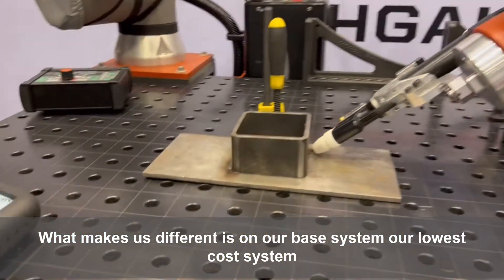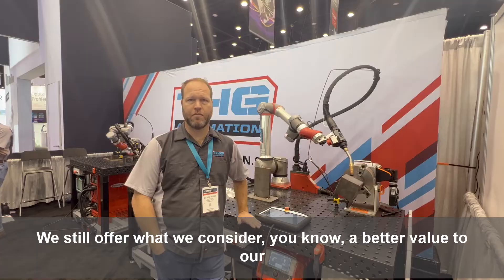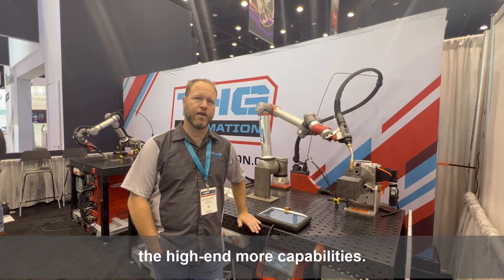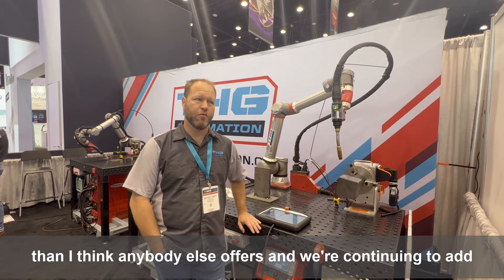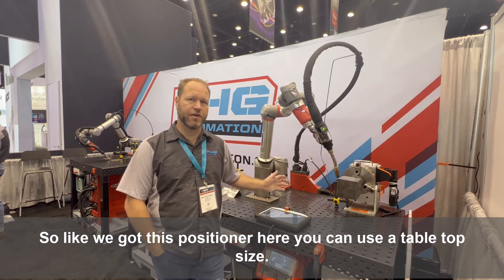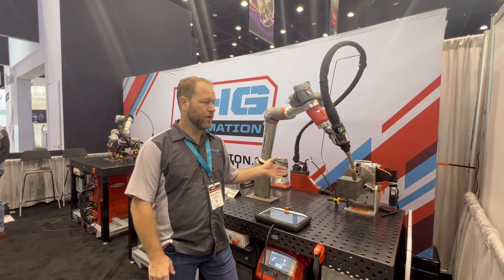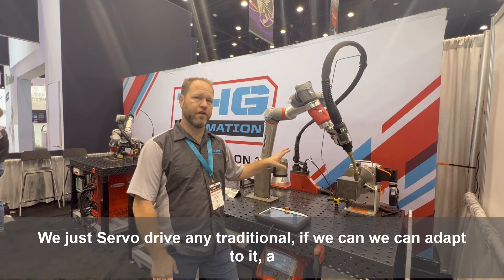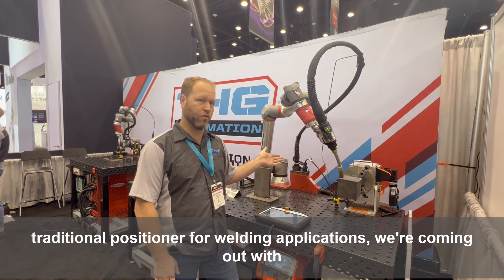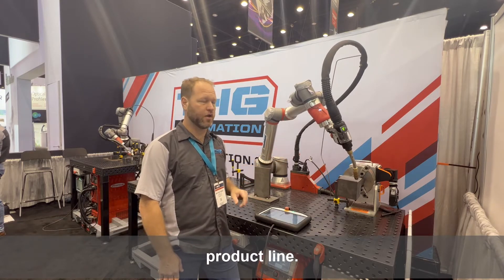What makes us different is on our base system — our lowest cost system — we still offer a better value to our customers for the same price as our competitors, and on the high end we offer more capabilities than anyone else, and we're continuing to add functionality. We've got this positioner here — you can use a tabletop size or a floor size for larger capacity. We servo drive any traditional positioner for welding applications, and we're coming out with our own versions specific to our product line.